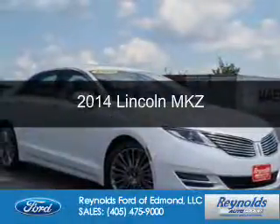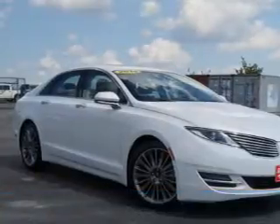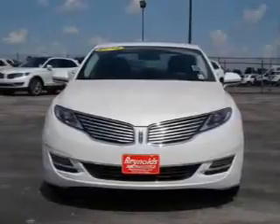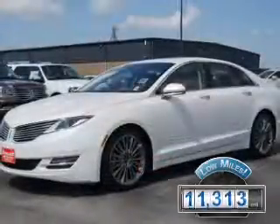This is a certified pre-owned 2014 Lincoln MKZ. It's powered by front-wheel drive, a 3.7-liter six-cylinder engine, and a six-speed automatic transmission. With fewer than 15,000 miles, this vehicle has a long road ahead.